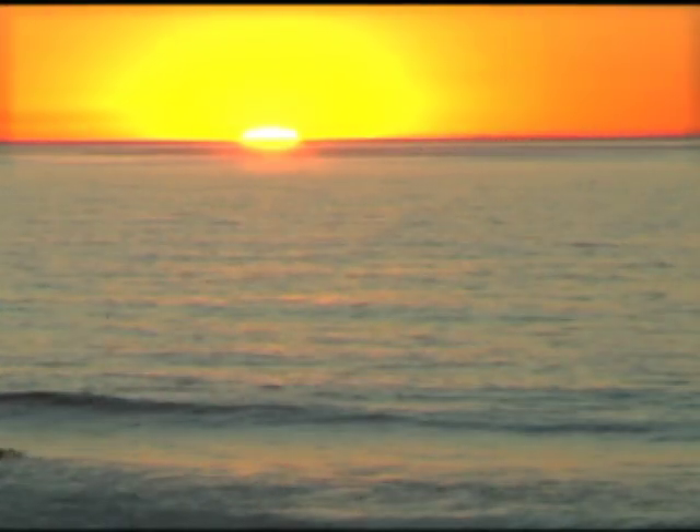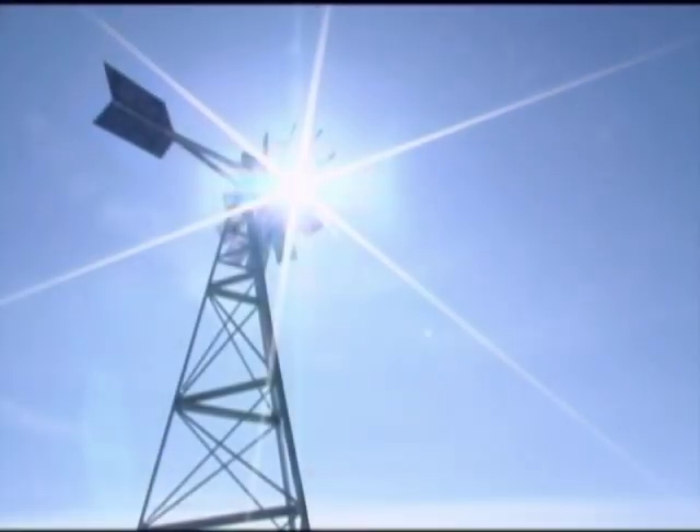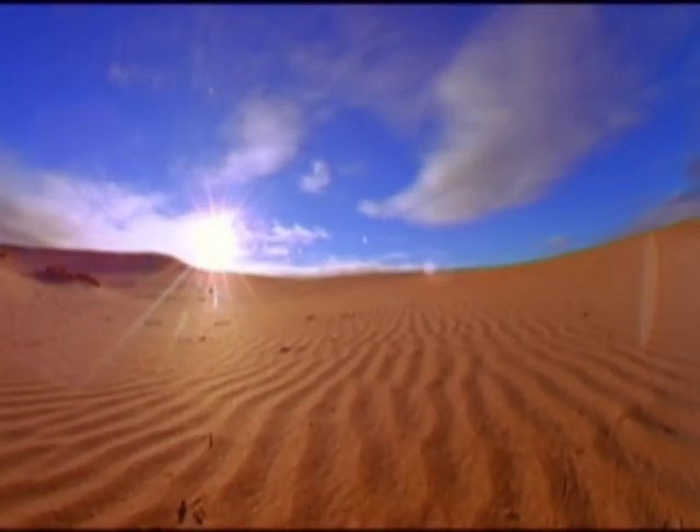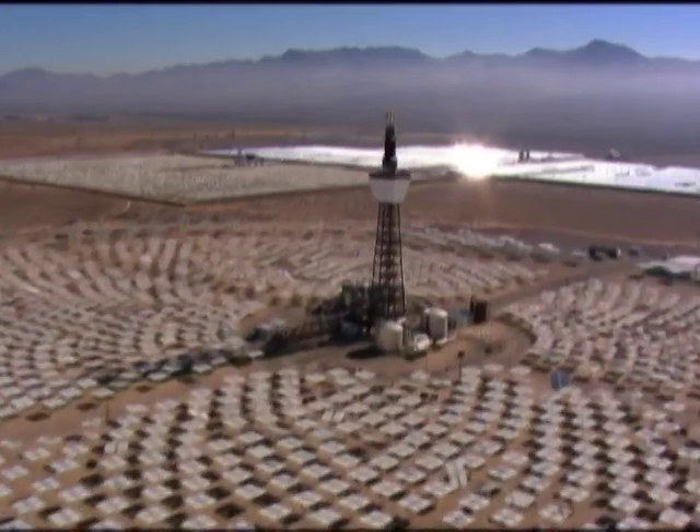With sunshine for most of the year, Southern California is best known for its beach lifestyle. But where the sun really shines is in California's deserts — it's a near-perfect climate for solar energy generation.